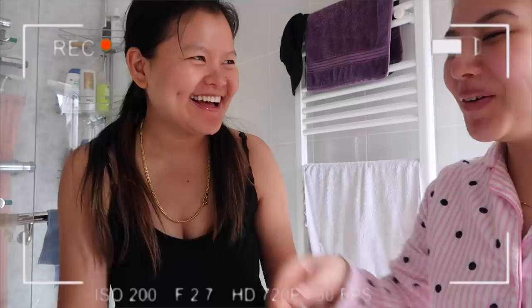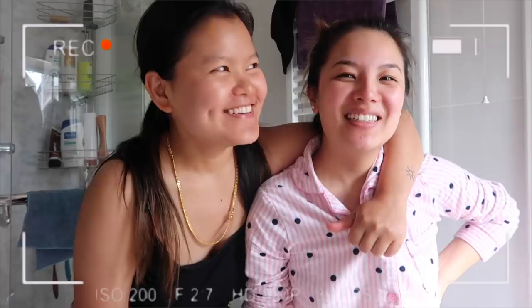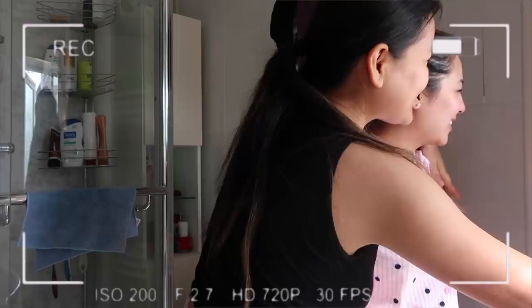Oh my god, I used your brush! We have similar brushes so we get really confused. Hey guys, we just woke up so I'm still sleeping.